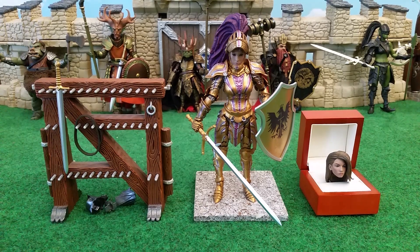Hey ladies and gents, this is IzDWiz coming to you with a review of the Mythic Legion's Gwendolyn Heavensbrand. Let's take a look at the bio for this figure.